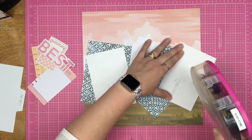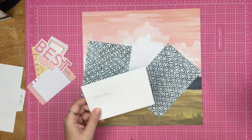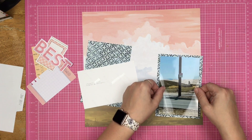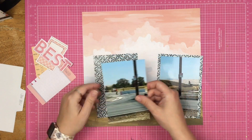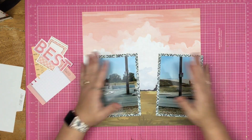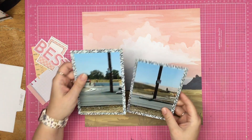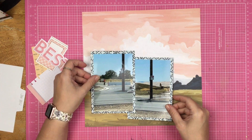I decided to go with that scenic background paper, and I cut up the blue paper so that I could use the plus sign as my photo mat. I trimmed down — actually, I don't think I trimmed down the photos this time. I thought about it, but I decided not to.